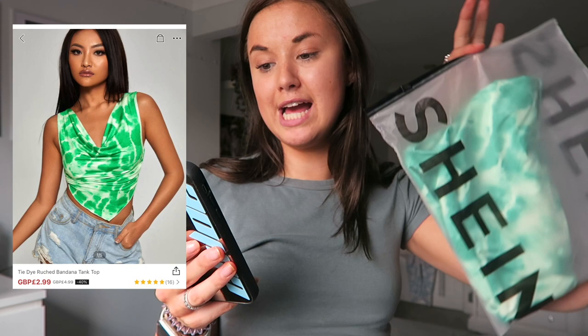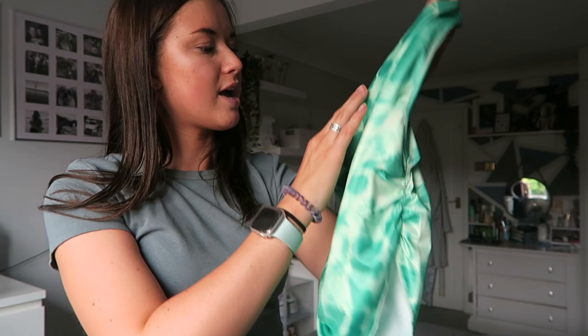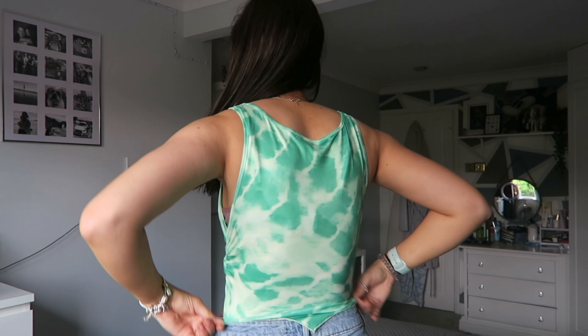Next we've got a tie-dye bandana tank top. I was instantly drawn to this on the website. How much was this? Two pound 55 - yes, you did hear that right! It is so soft - it feels like heaven on earth. It's got a sort of cowl neck detail and I don't have any tops like this. It's got like a swimming pool type print to it - so cute!